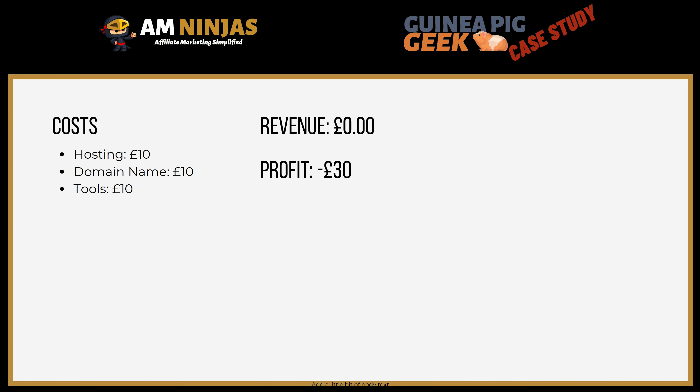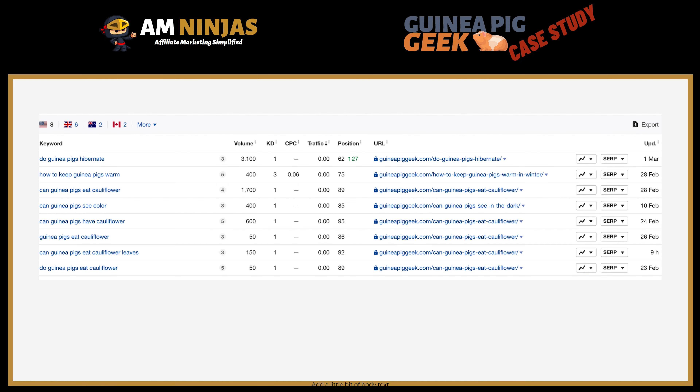Hopefully in a few months we'll start seeing some positives and actual revenue. On the keyword data — it's still relatively new, but content is starting to get indexed and rank in Ahrefs. We've got eight keywords in the US, six in the UK, two in Australia, and two in Canada. Positions are well within pages nine and ten, so they won't get any clicks whatsoever, and they're probably not going to move up for potentially two, three, or four months depending on the sandbox period, how much content is published, and keyword difficulty. But it's a start — nice to see that progress in one month.